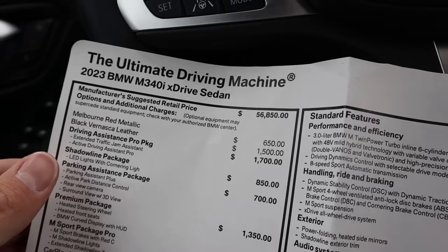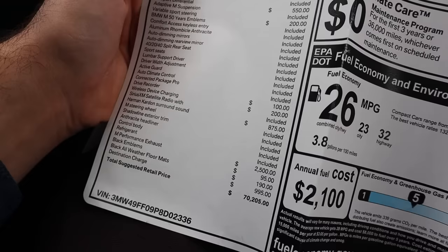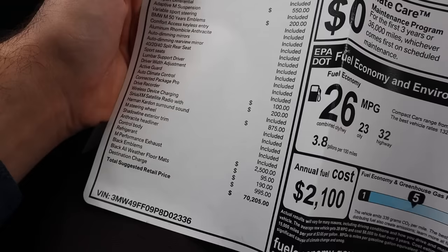Here's the window sticker for this 3 Series. The base price is $56,850, and this color is called Melbourne Red Metallic. It has quite a few options added including the M Sport Package Pro, and the one I want to highlight is the M Performance Exhaust at $2,500. The total MSRP comes out to $70,205.